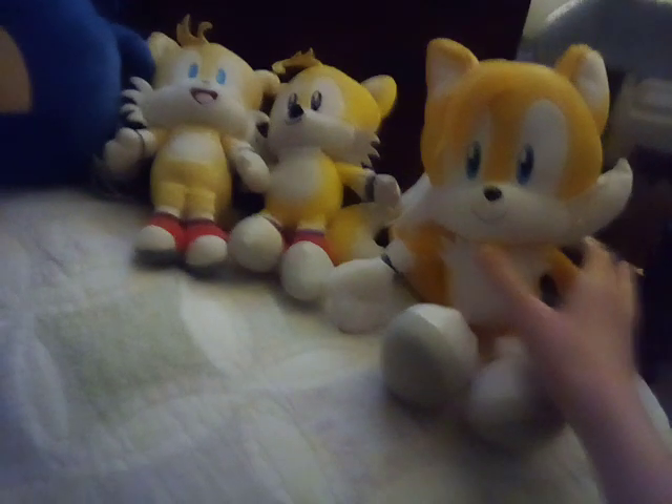I have Kid Robot Tails, and his tail is right here if you can see it — there's a little string coming off. I don't mind that. I have a Jack-specific Classic Tails, and I also have a big GE Modern Tails plush — not the small one, a big one. He's about the same height as my GE Shadow. And I have a Squishmallow Tails too.